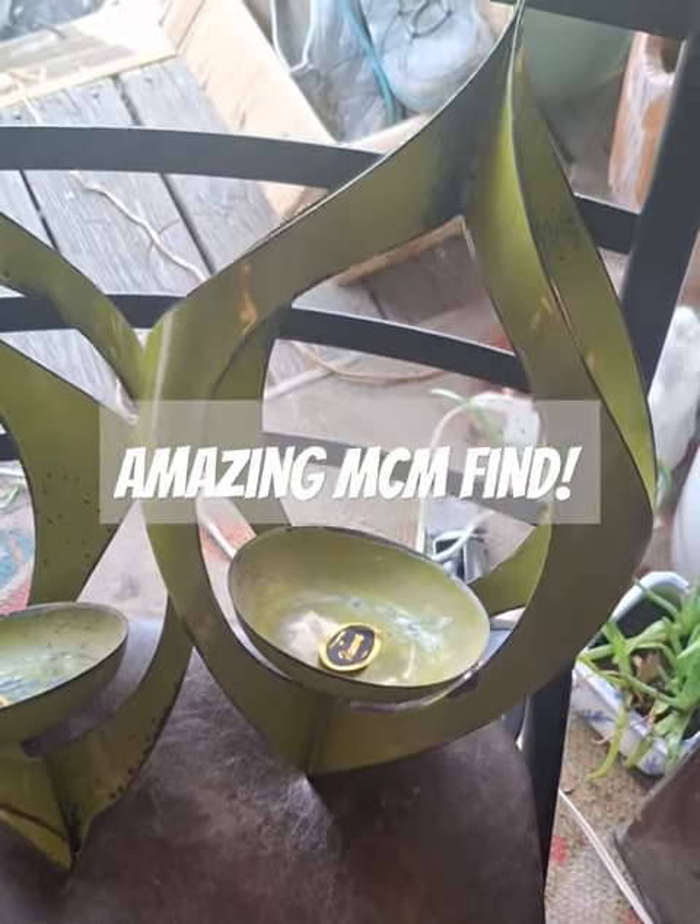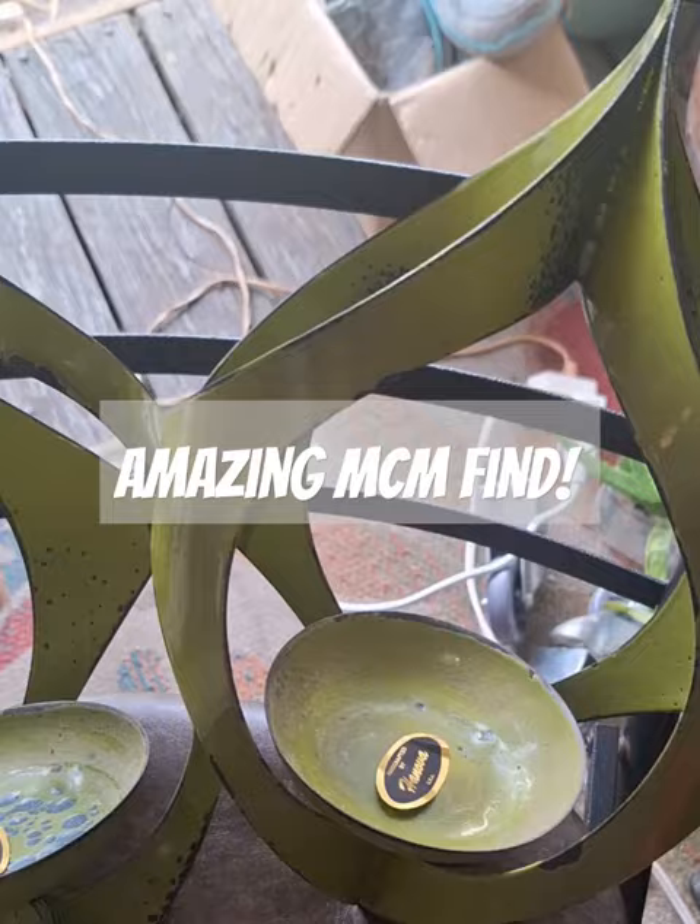Somebody moved out of the park and left a bunch of stuff behind, so the maintenance threw it out. I saw these on their trash and said, holy crap, those are mid-century modern. I must have them.